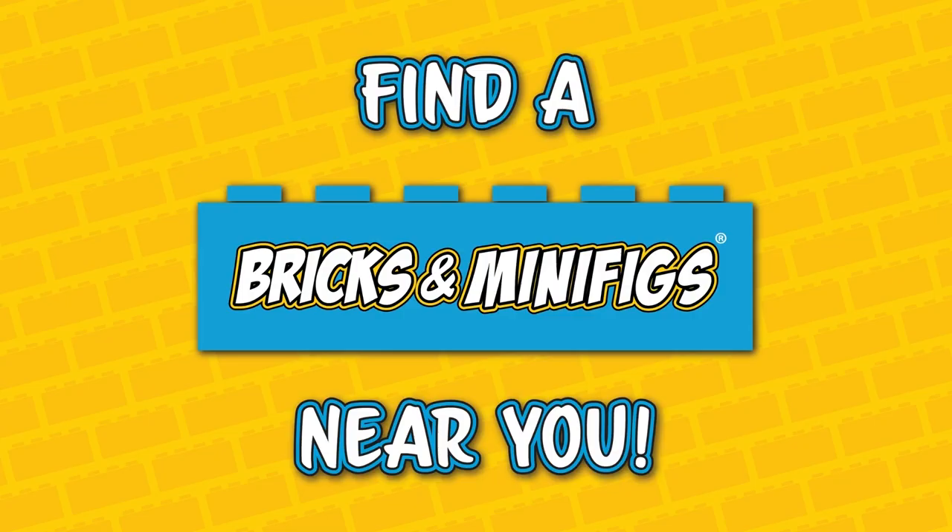Bricks and Minifigs is your one-stop shop for all things LEGO. Hit the link below to find a store near you. Matthew Green, DFW Lug.